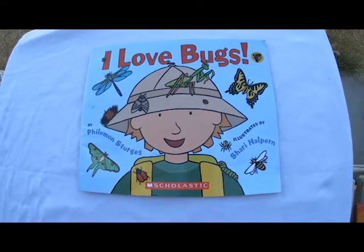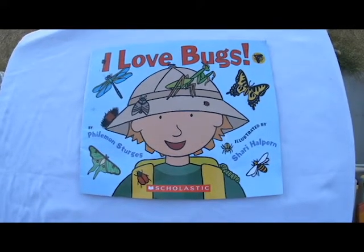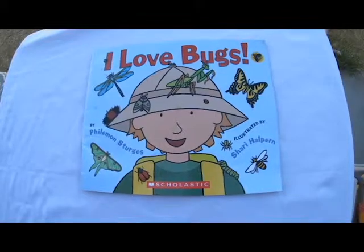That's I Love Bugs by Philemon Sturges. Thanks for joining us for Storytime with Mamma. Bye bye.